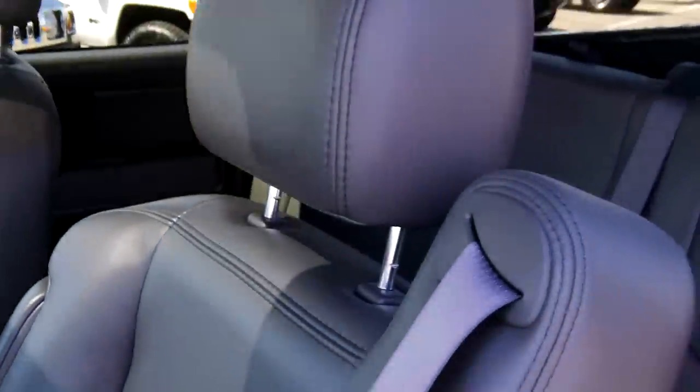Here is your moonroof and HomeLink up there. As you can see, the leather is in great condition throughout the truck. Through the driver's seat leather, there are no signs of wear really on the truck at all.